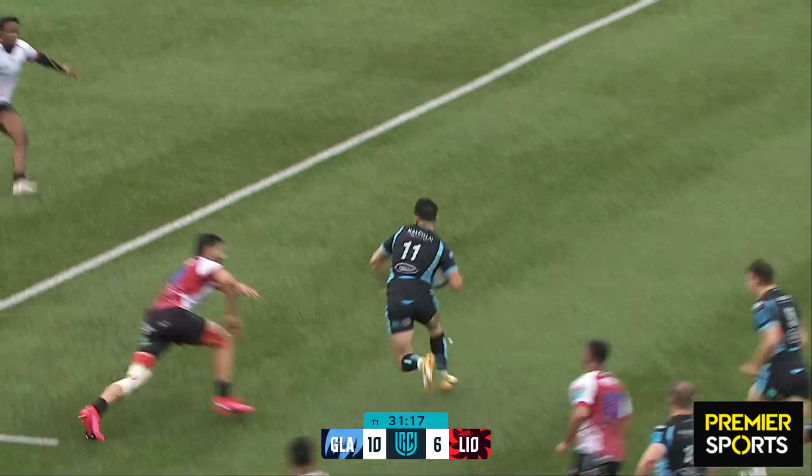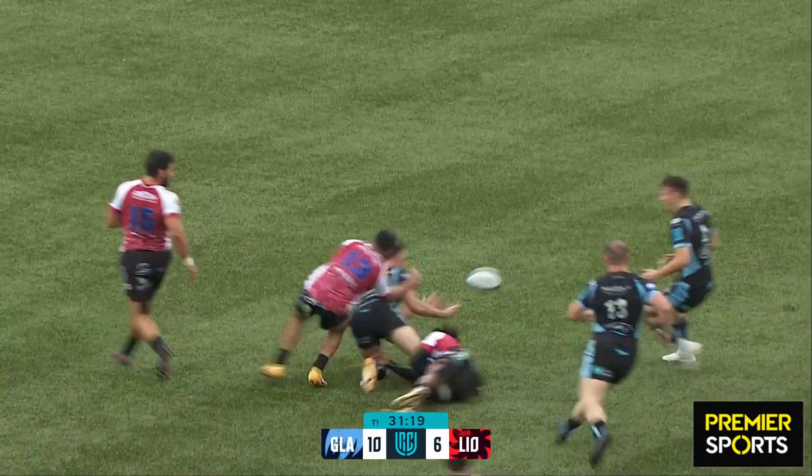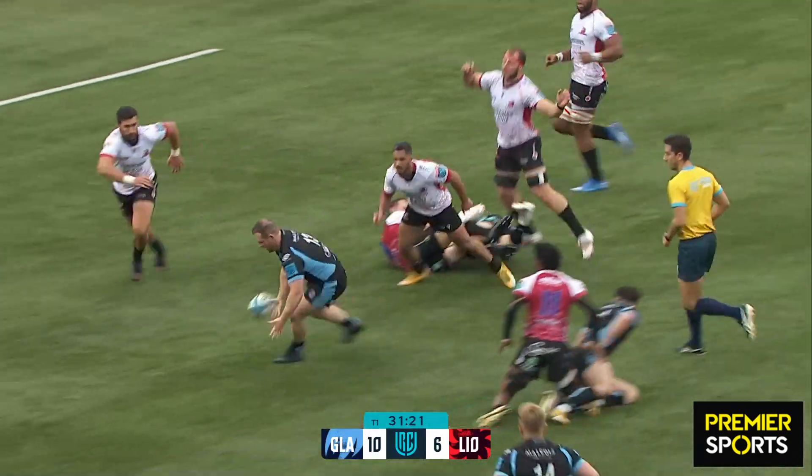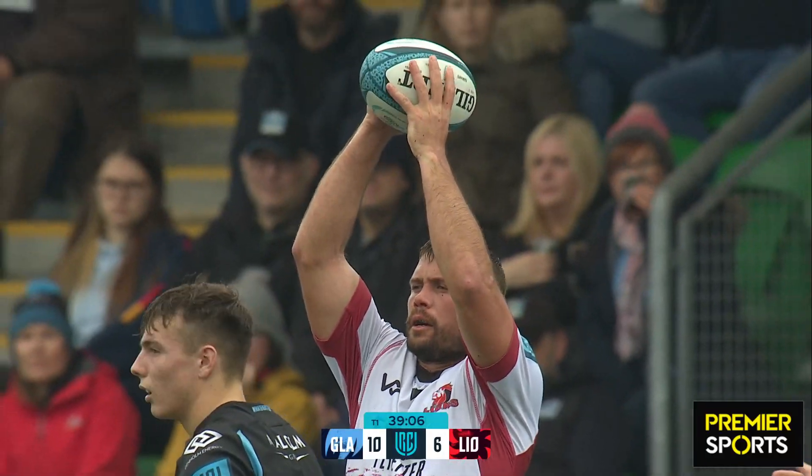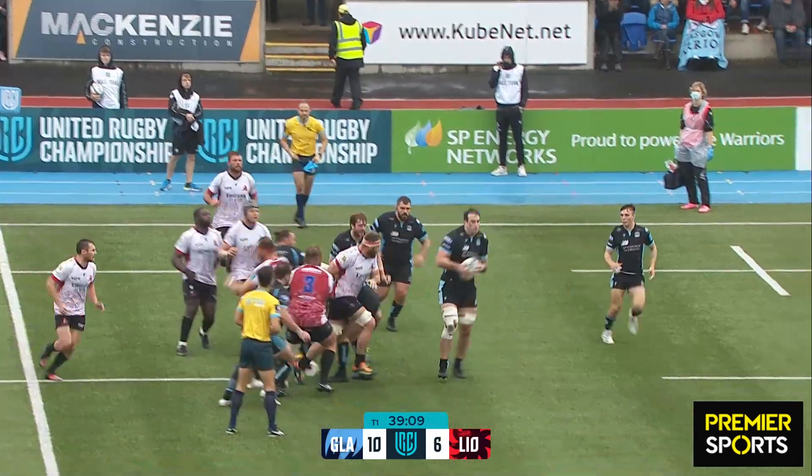Rufus McLean — he's so dangerous, isn't he? As another step comes in. This is a good decision to get the offload away. I think that one there, Jamie Dobby should keep a hold of it under pressure. Slightly ahead at the moment — he'll be happy with some of the attacking shape, but he'll be looking for more accuracy.